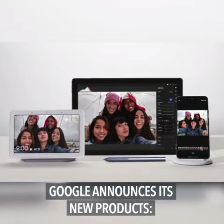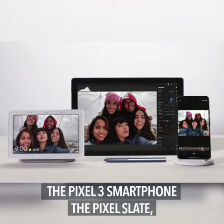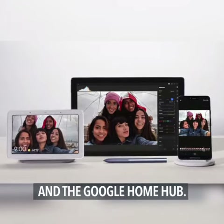Google announces its new products: the Pixel 3 smartphone, the Pixel Slate, and the Google Home Hub.